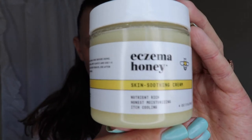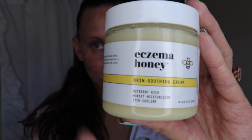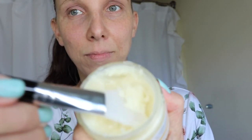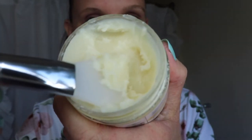Then I move on to moisturizing with the skin soothing cream. It is made of pure honey, beeswax, sunflower, and almond oils, giving it a nourishing, smooth texture that instantly makes the skin feel healthy and hydrated. They also have a nut-free version for those with a sensitivity or allergy to nuts. And even though it has honey in it, it doesn't feel sticky or tacky at all.